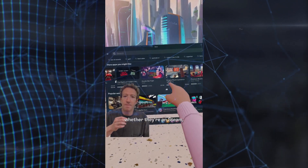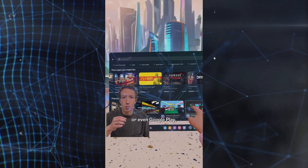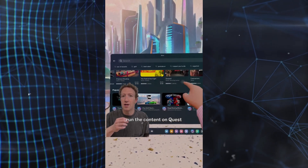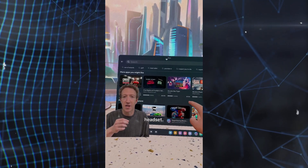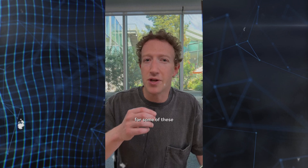"Whether they're on Steam, Xbox Cloud Gaming, our own App Lab, or even Google Play if they're up for it, our philosophy is that we want you to be able to run the content on Quest or any Meta Horizon OS headset. So opening our OS is the next step in bringing all these different use cases of the metaverse to everyone. It's probably going to take a couple of years for some of these new products to start launching, but I'm really excited to get started on this next chapter and to get this into your hands as soon as possible."